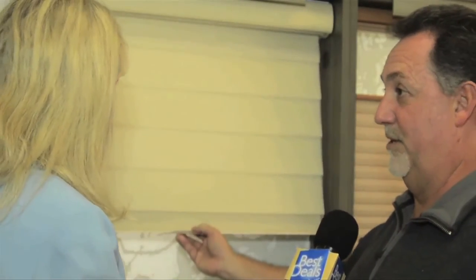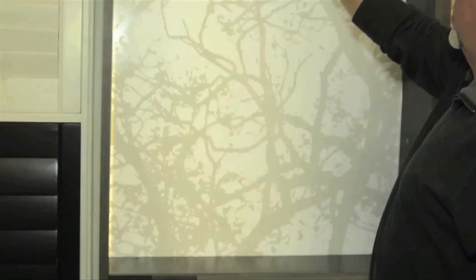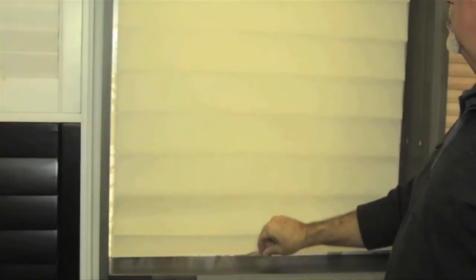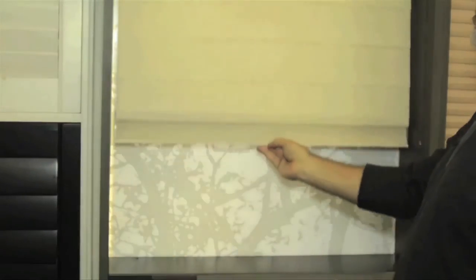There are so many really nice window treatments out there today. Right here I have a silhouette shade. Ordinarily it would have cords, but now it's made cord-free. Cord-free has become very important since child safety has become prominent in our country. You can raise it by hand, lower it, open it — and it's a great product. It's beautiful too.